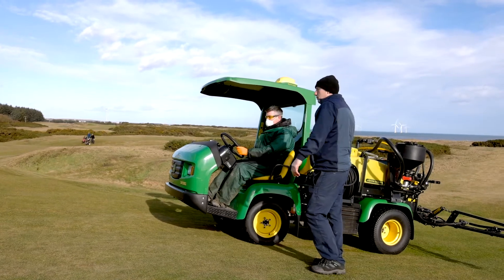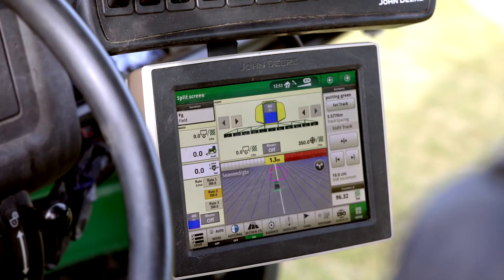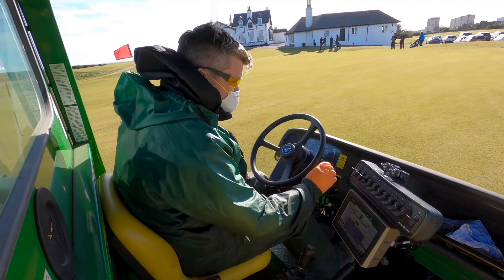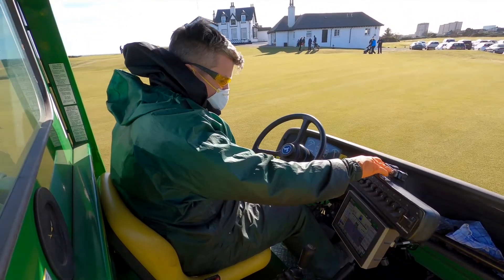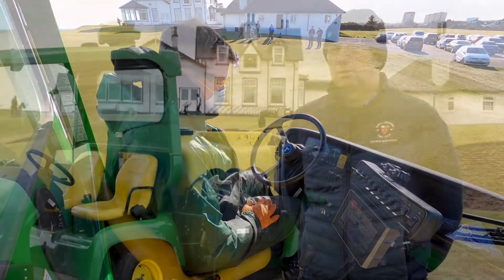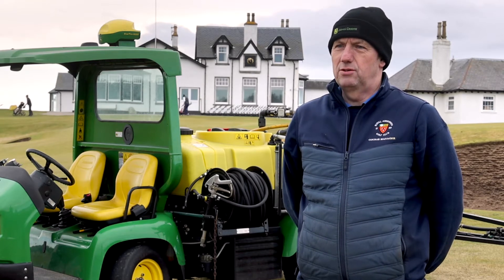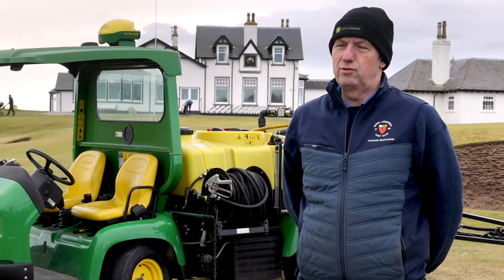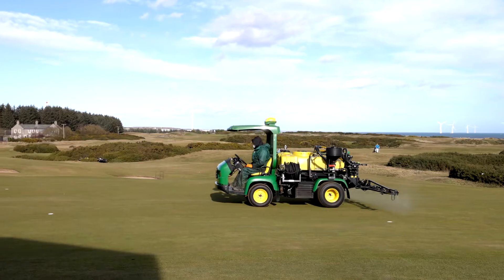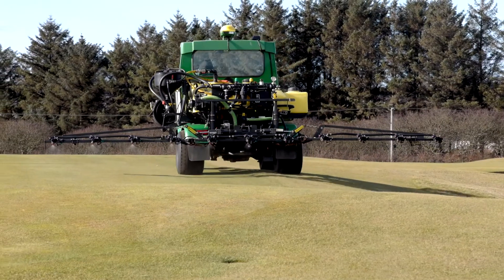The Autotrack system is very useful for accuracy more than anything. We mapped out all areas of the golf course and set an A-to-B track on greens especially and fairways. There's a curved track, there's a diagonal track, and the accuracy on any of the tracks that you pick is exactly the same. Obviously some of our fairways are not in a straight line with dog legs, so we have a curved track on some of them that makes accuracy almost 100%.